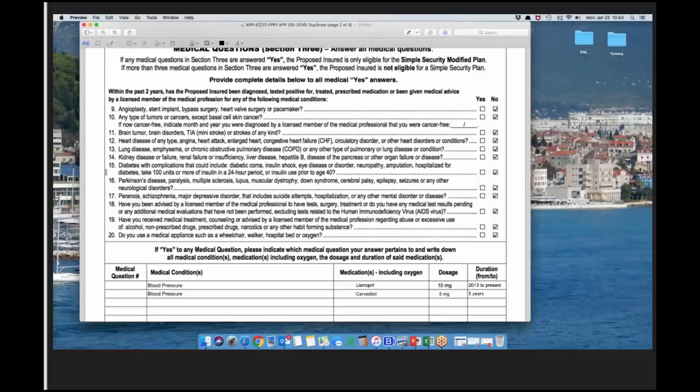Question 13: lung disease — emphysema, COPD, or any other pulmonary or lung disease. Question 14: kidney disease or failure, renal failure or insufficiency, liver disease, hepatitis B, disease of the pancreas, or any other organ failure or disease. Question 15: diabetes with complications — diabetic coma, insulin shock, eye disease or disorder, neuropathy, amputation, hospitalized for diabetes, taking 100 or more units of insulin in a 24-hour period, or insulin use prior to age 40.